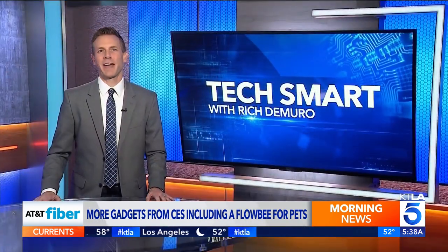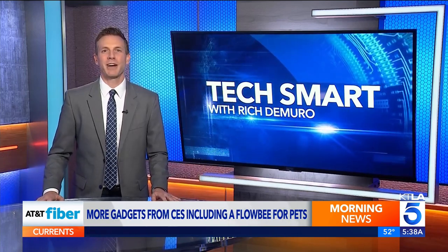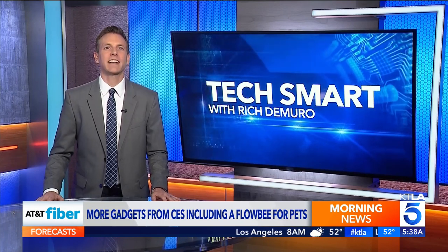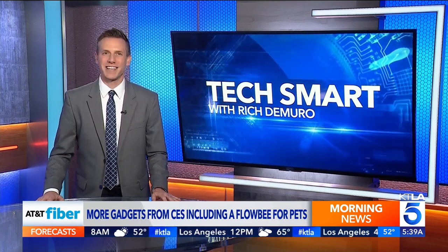I always wanted a Flowbee for my haircuts as a kid — it just seems so efficient. If you want more information about any of these gadgets, you can go to my website at richontech.tv. I'm Rich DeMuro, and you are TechSmart.